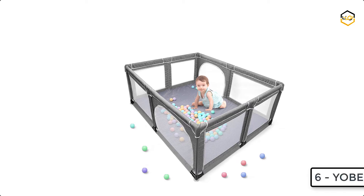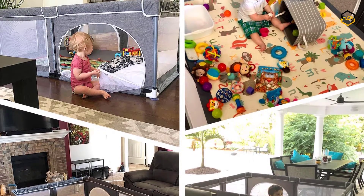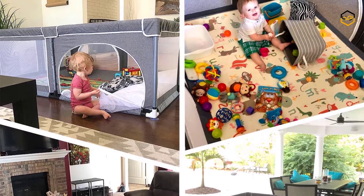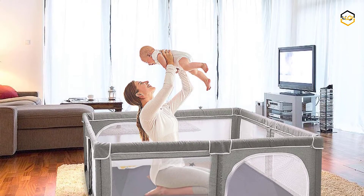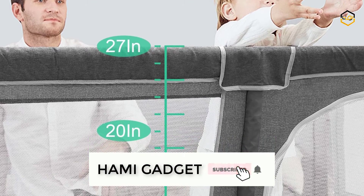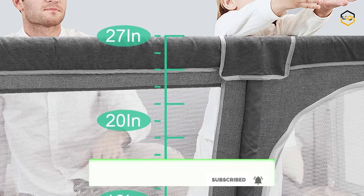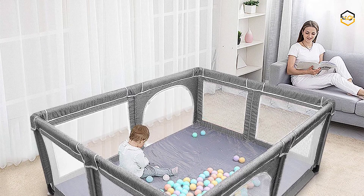At number 6, we have the Yobest Baby Playpen. The four side walls of the playpen are made of breathable, visible mesh. Your children can see their mothers outside the fence from multiple sides, whether sitting or lying down, which will make them feel safe. The sturdy, stable structure, secure outside zipper, and cotton protective cover can prevent the baby from crawling out and bumping, fully protecting baby's safety.